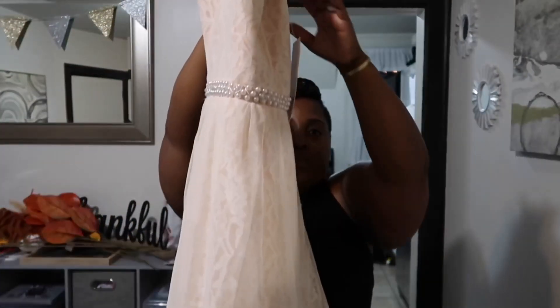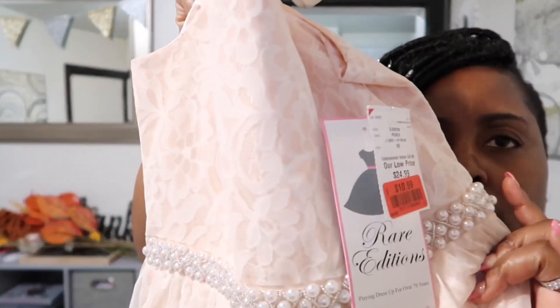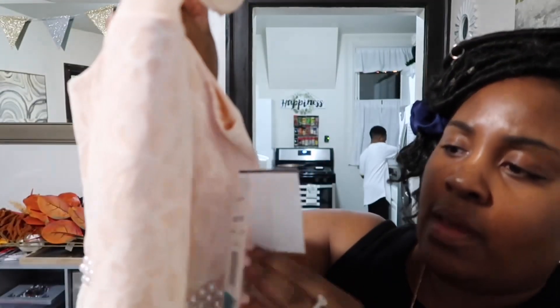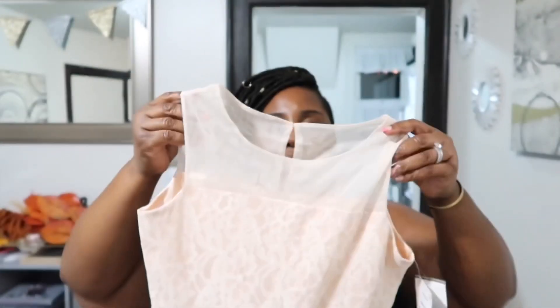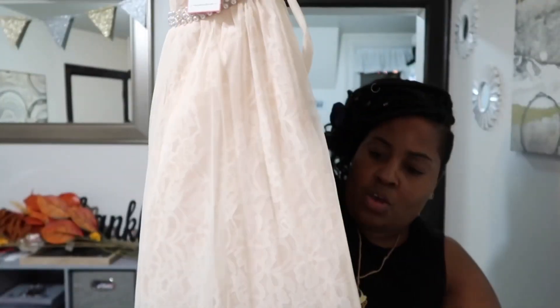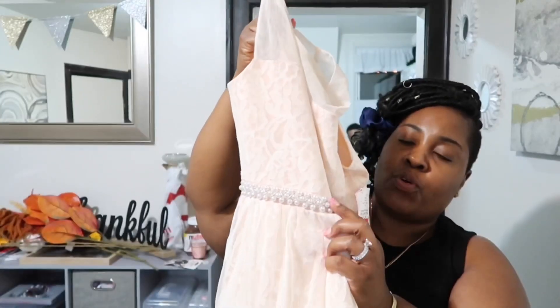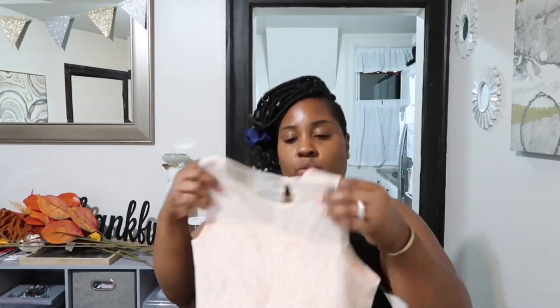The first outfit I got is for London. It's a soft peach color with pearls along the waist area. Originally $24.99, I got it for $10.99. It's extremely beautiful — it has a sheer part, it's all lace with a little tie in the back. Pearls are one of my absolute favorites, so I love this. This was $10.99 for London.